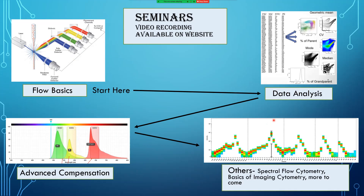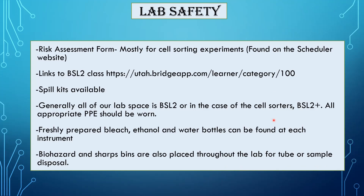We also have seminars on spectral flow cytometry basics, imaging cytometry basics, and more in the works. Regarding lab safety: if you're doing cell sorting, we require a risk assessment form, which you can find on the scheduler. It allows the facility staff to be more acutely aware of what you're bringing into the lab, especially since cell sorters inherently generate aerosols and carry an elevated biosafety risk.